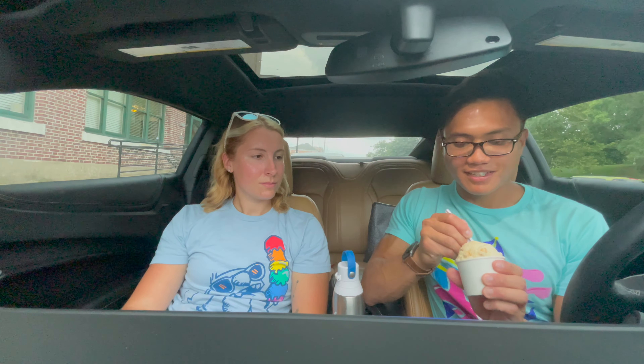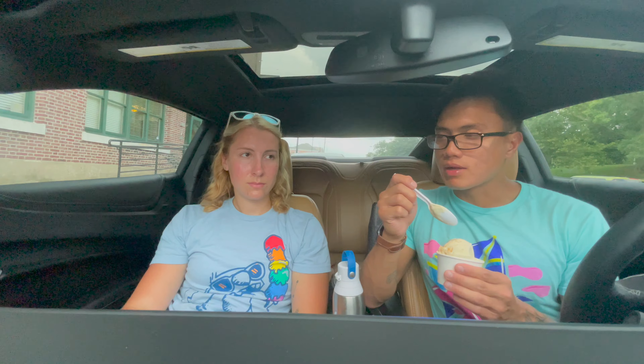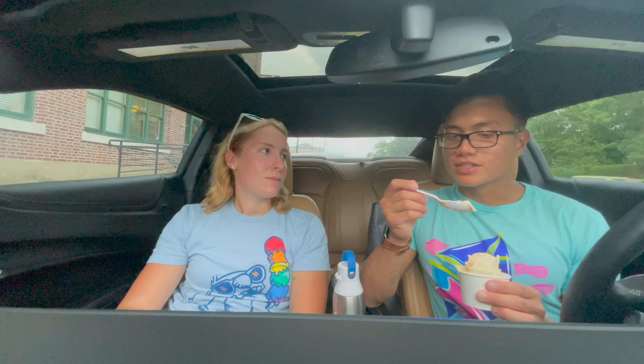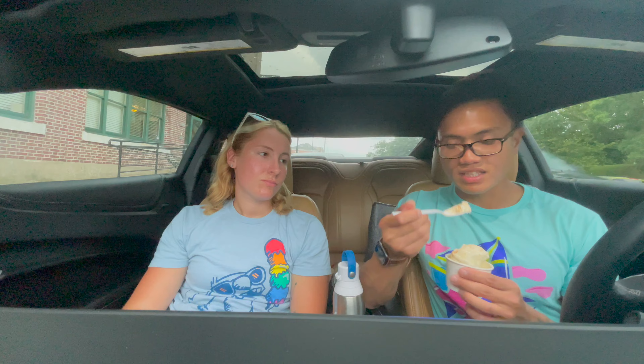First impression — kind of tastes like a banana split, low key. Banana pudding for sure, I can pick it up, but it's not too overwhelming, not too memorable. I think this is a 7.6 out of 10.